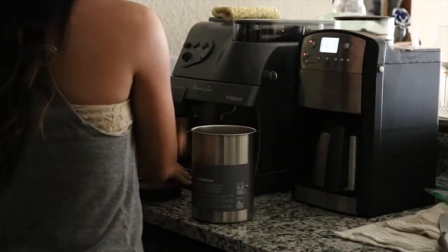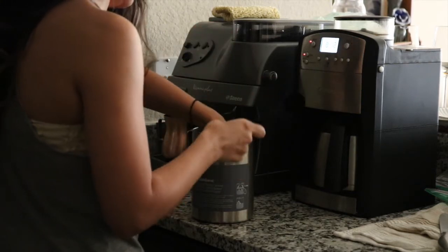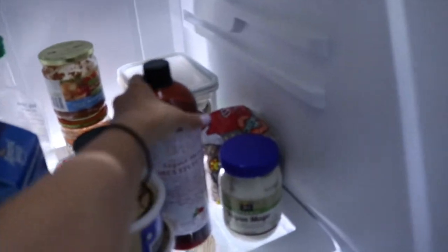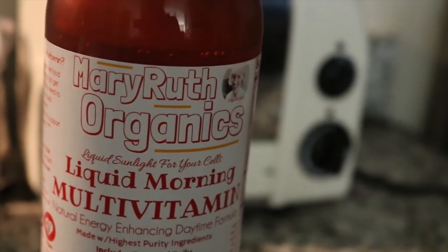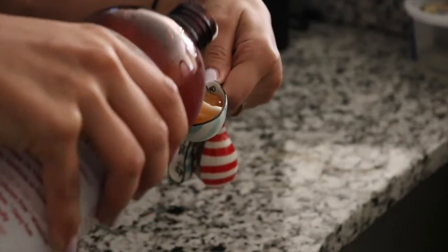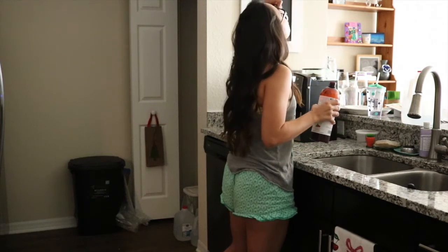That canister you see is from Crate and Barrel. It's a wonderful airtight canister that keeps your coffee really fresh. Lately I've been taking a liquid multivitamin in the morning before my coffee — it is the Mary Ruth's Organics Liquid Morning Multivitamin. I take two tablespoons of that before I have anything else.